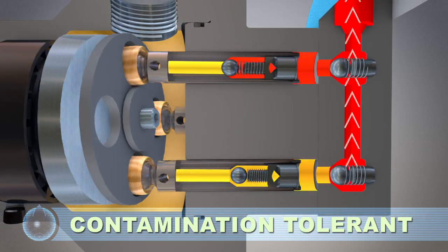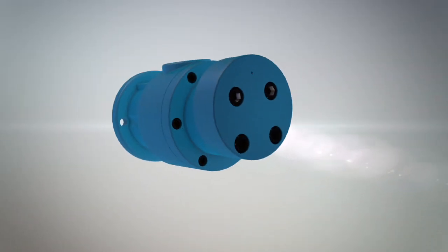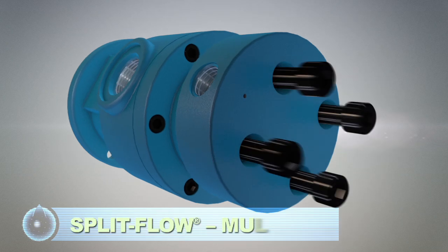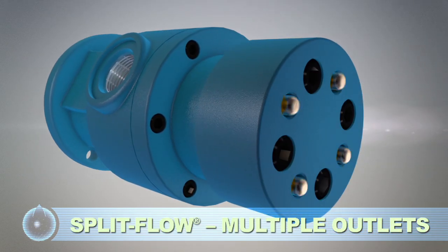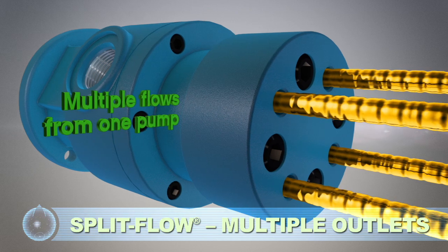The large flow path allows contamination to be flushed through the pump. Our split flow technology pumps simplify multiple function circuits, and this design provides greater output flow accuracy than flow dividers.